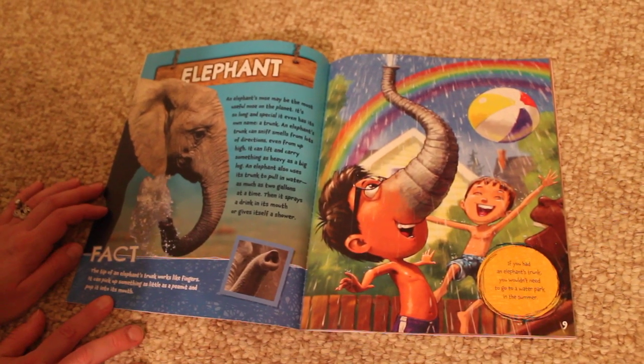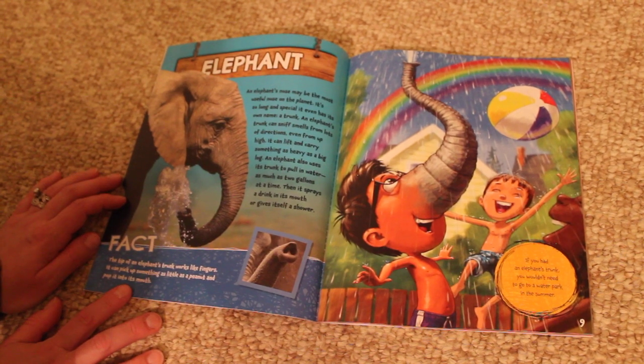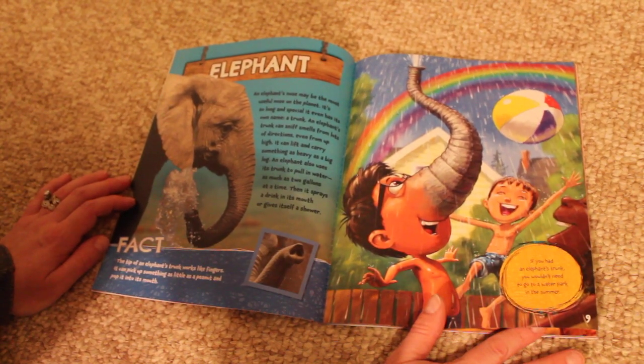Fact. The tip of an elephant's trunk works like fingers. It can pick up something as little as a peanut and pop it into its mouth. If you had an elephant's trunk, you wouldn't need to go to a water park in the summer.